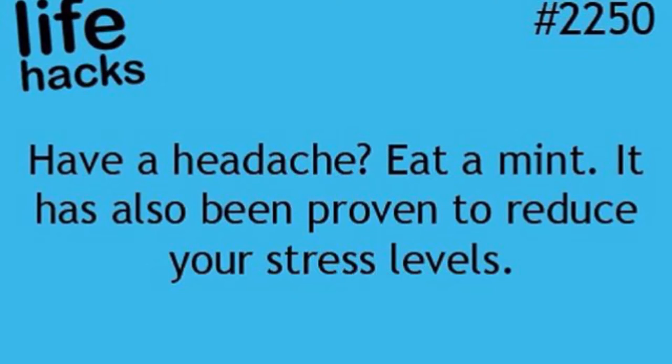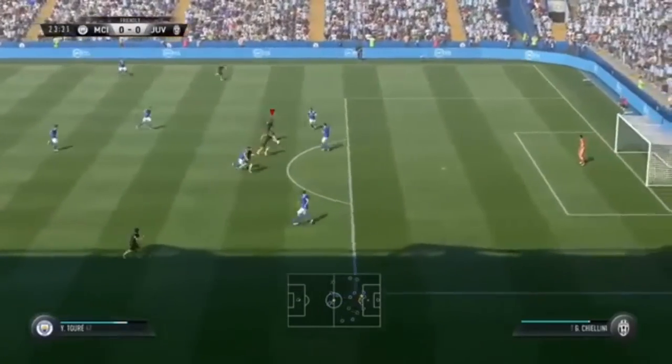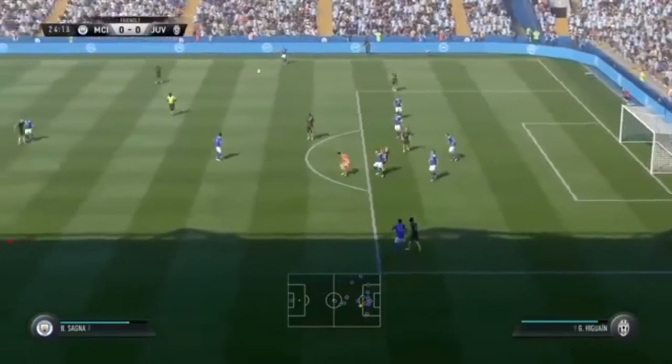The next life hack: if you have a headache, just eat a mint. It's been proven to reduce your stress levels, so it might help with a headache. I need to try this one — I've been getting really ill recently and I'm not sure what it is.